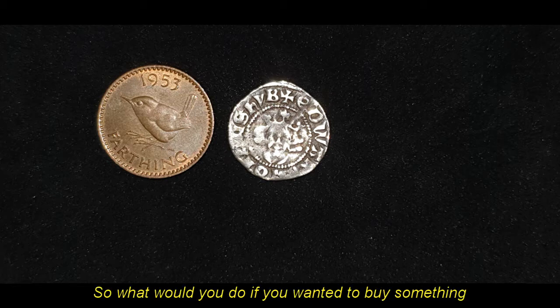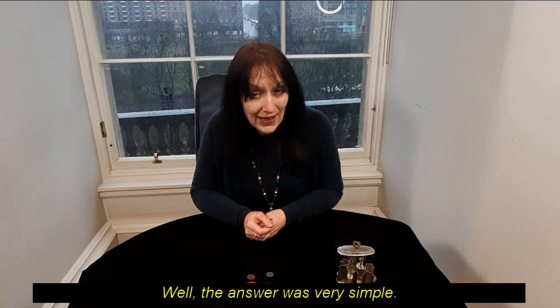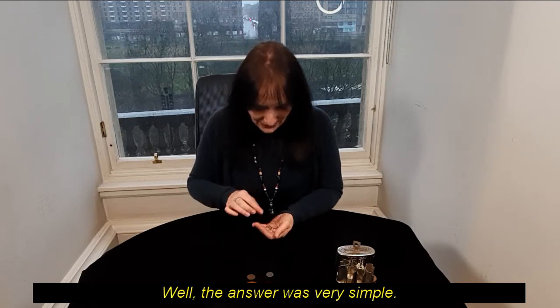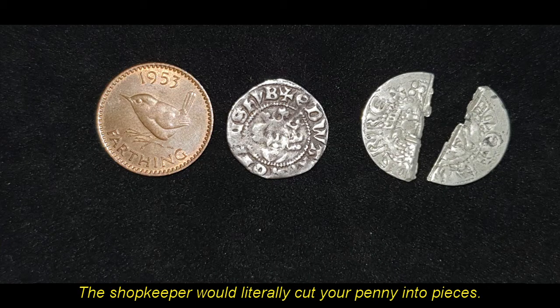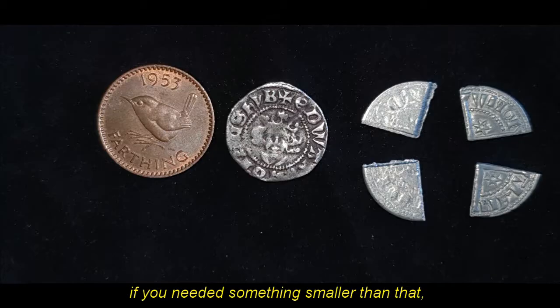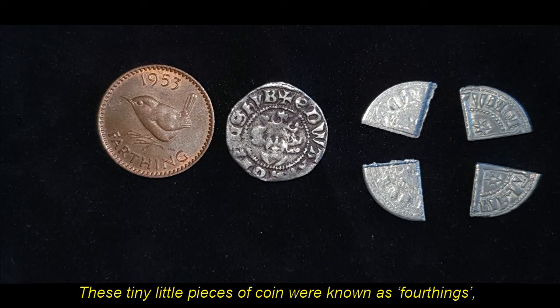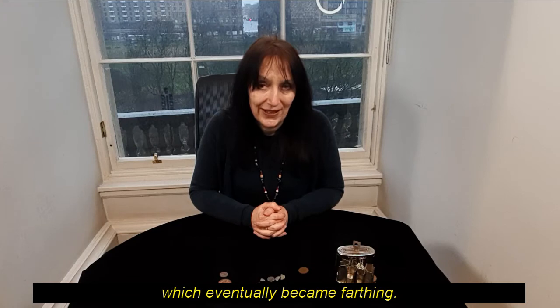So what would you do if you wanted to buy something that cost less than a penny? The answer was very simple: the shopkeeper would literally cut your penny into pieces. For a halfpenny change, you'd receive half a penny. If you needed something smaller than that, they would cut your penny into quarters, and these tiny little pieces of coin were known as 'fourthing,' which eventually became 'farthing.'